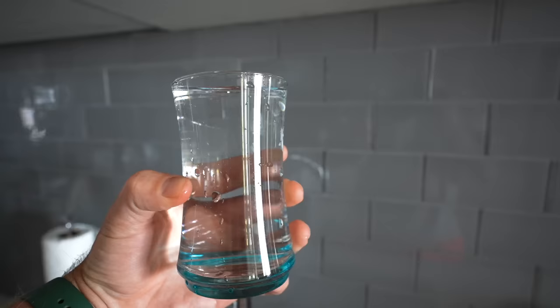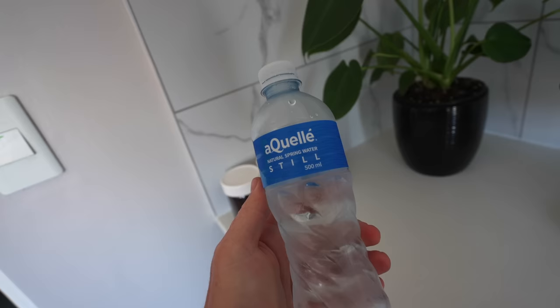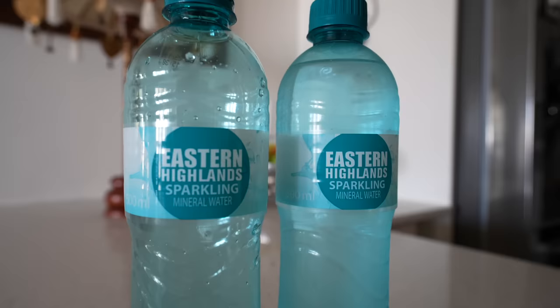Technically the drinking water in Cape Town is perfectly safe — South Africa has been known for some of the highest quality tap water in the world. However, the government has recently issued warnings to boil your water before drinking. Chat to your hotel or host for the latest updates. Bottled water is readily available everywhere, or you can bring your own water filter to avoid plastic.